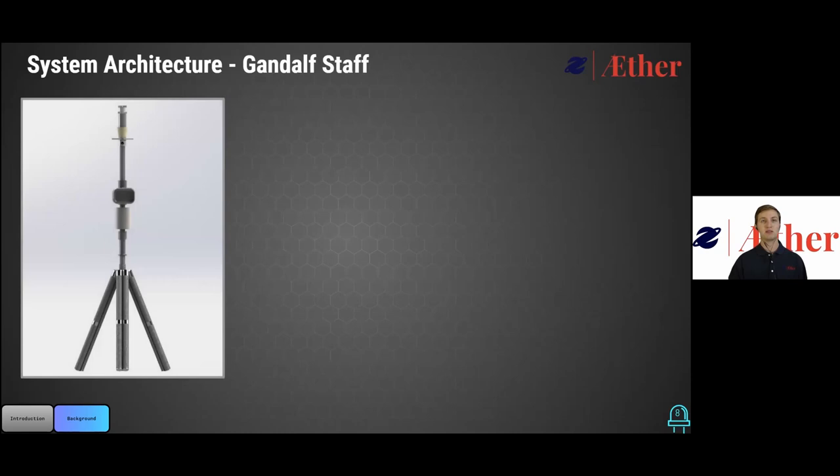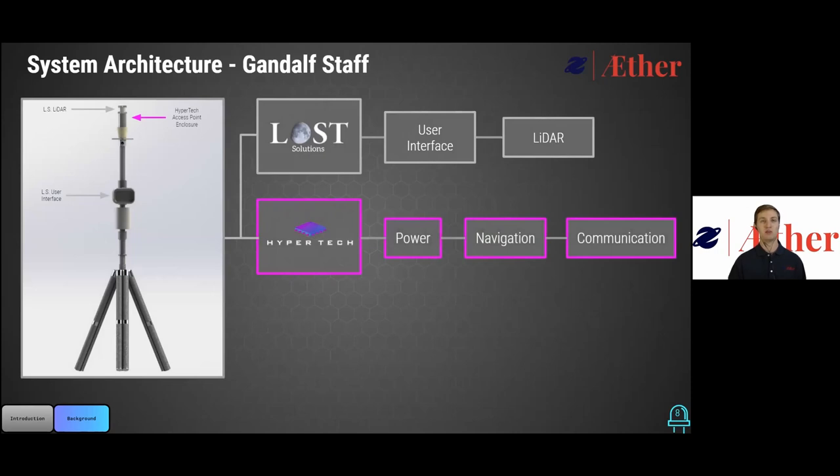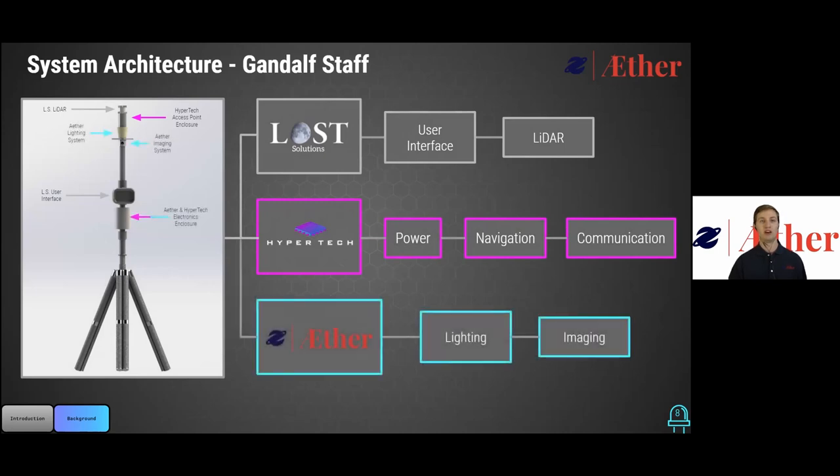Now for the system architecture behind the Gandalf staff: the LiDAR and graphical user interface subsystems are being developed by Law Solutions. Power, navigation, and communication subsystems are being developed by Hypertech. And we will be developing the lighting and imaging subsystems for the Gandalf staff.